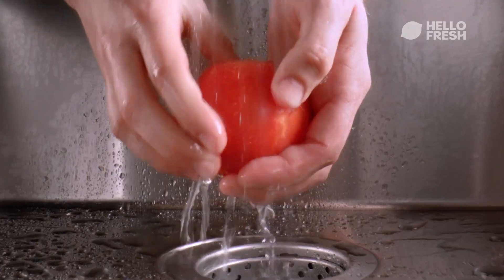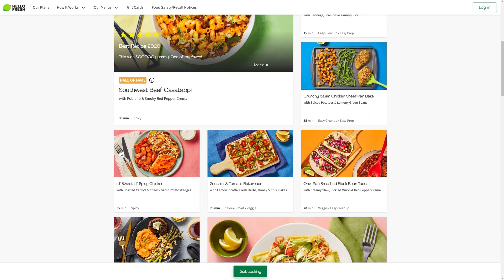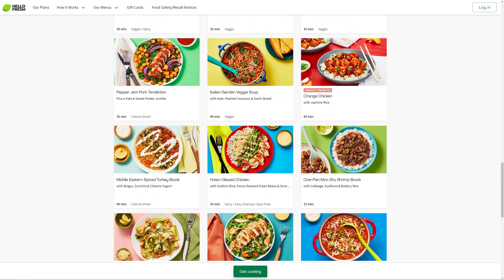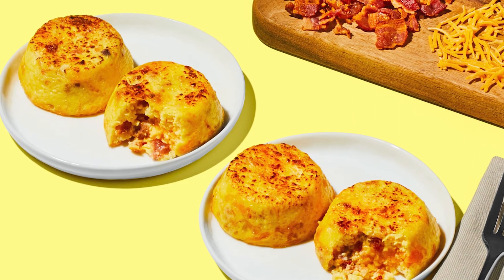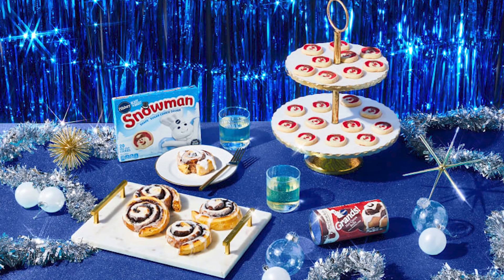So if you've never heard of HelloFresh, it's America's most popular meal kit. They offer 50 different menu items for you to choose from each week, including vegetarian, low calorie and pescatarian options. And it's not just limited to dinner — they have breakfast, desserts and even seasonal snacks like holiday cheese and cookies.